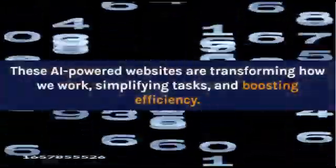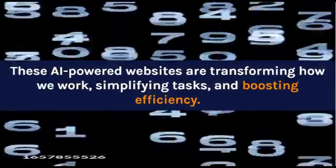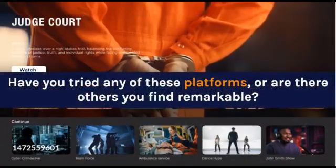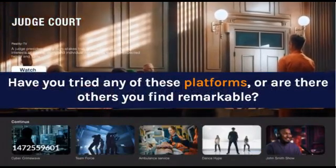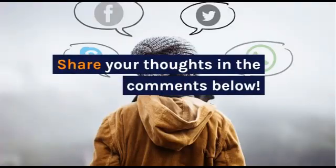These AI-powered websites are transforming how we work, simplifying tasks and boosting efficiency. Have you tried any of these platforms, or are there others you find remarkable? Share your thoughts in the comments below.